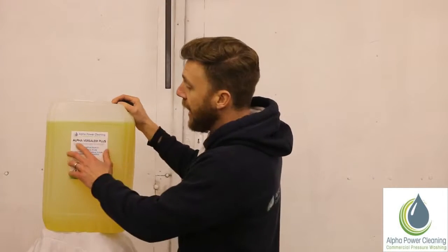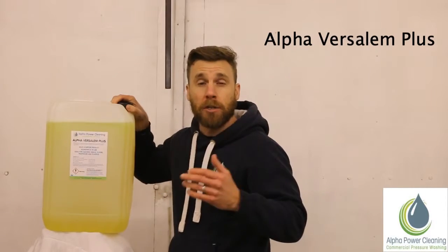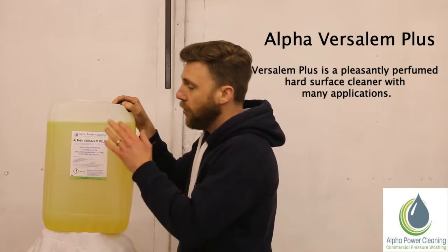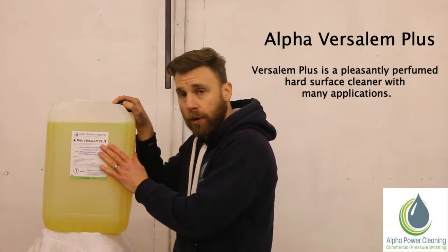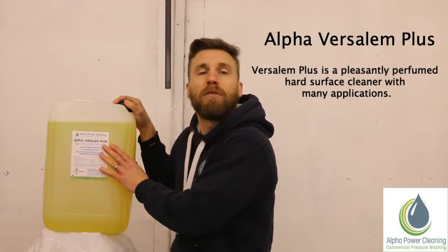Hey, today's product is our Alfa Vercelin Plus. Now this is a strong cleaner, particularly for commercial kitchens, that kind of thing — a degreaser. It's a very strong, one of our stronger products, a good all-rounder and it has a beautiful fragrance.